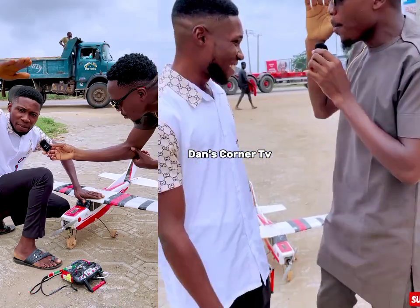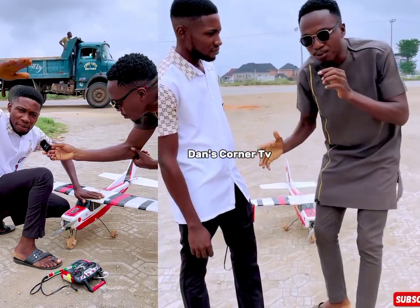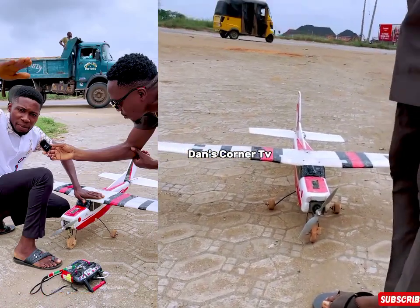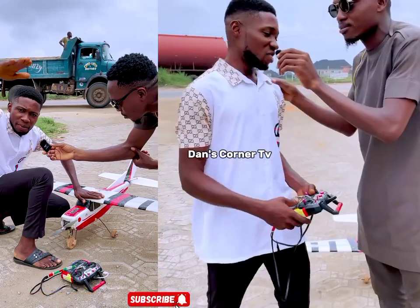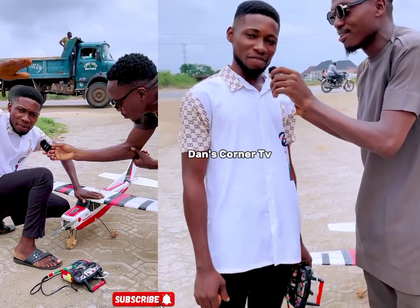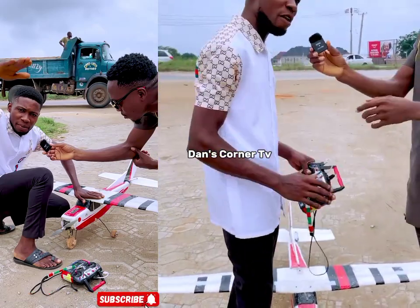My name is Ibello Chinemerem. People are saying that this thing is a drone — that you just unpacked a drone and put this case in, and sent a drone with this. Please come and defend yourself. This is not a drone. So what is it? This is an airplane aircraft. I do this airplane the way the airplane functions.